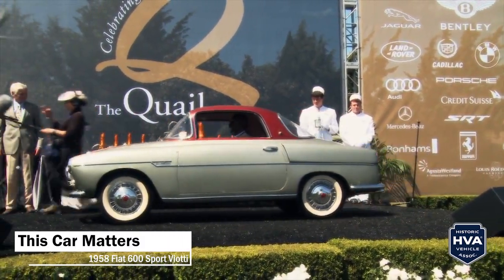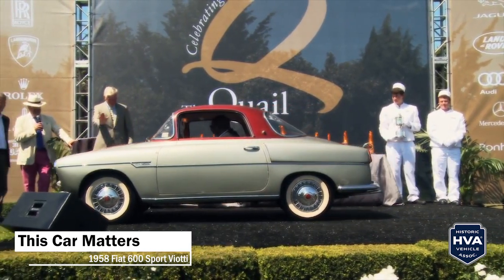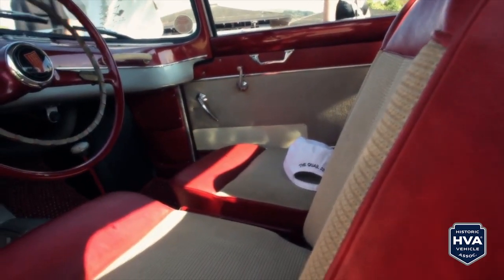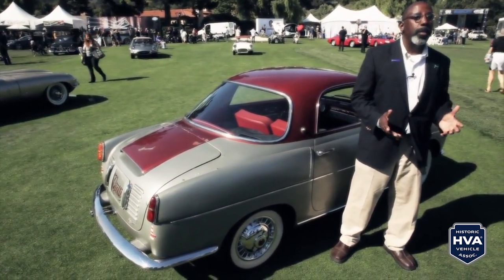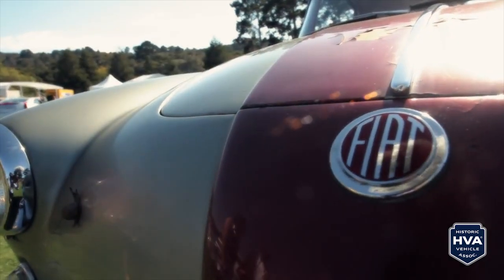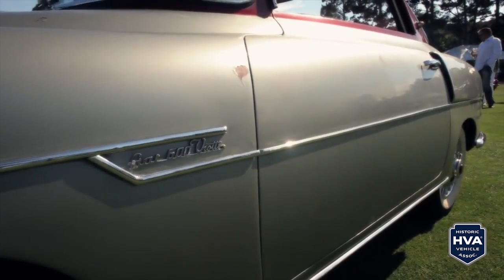This Fiat 600 Viotti is absolutely amazing because it's completely original — never been restored, never been stripped, painted, or reupholstered. This car is more or less what it was when it left the factory, when the hand craftsman made the chrome and painted the car. It's just so special and wonderful, emblematic of what people look for in a custom car like this.